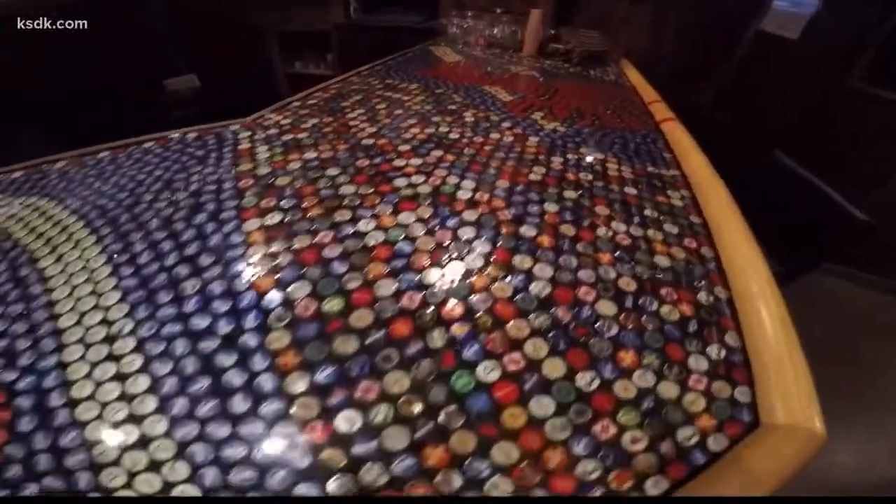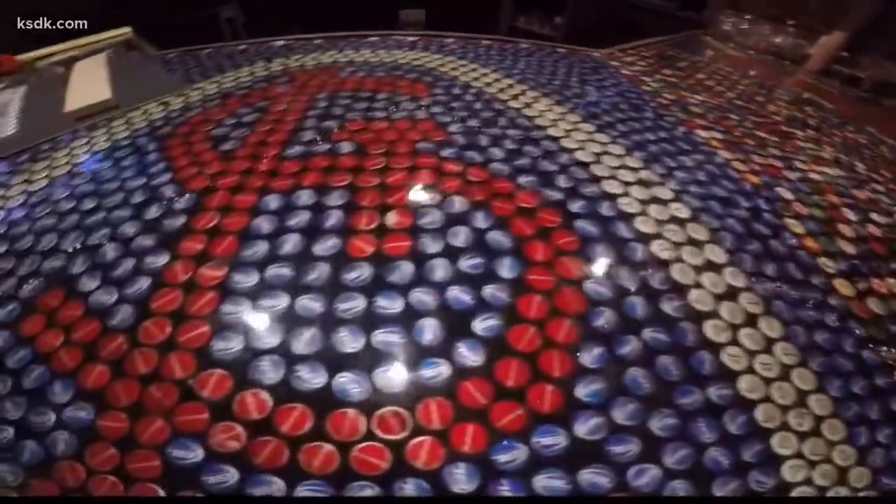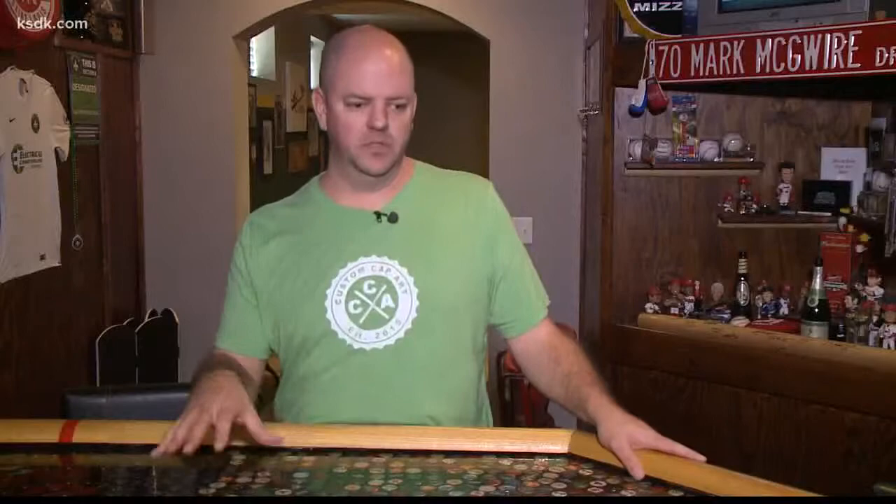He bought 7,000 caps. With the help of a friend, he created this. There's a cardinal redbird holding a bat, and an STL with an arch over it. He estimates around 5,000 caps were used to do the top.